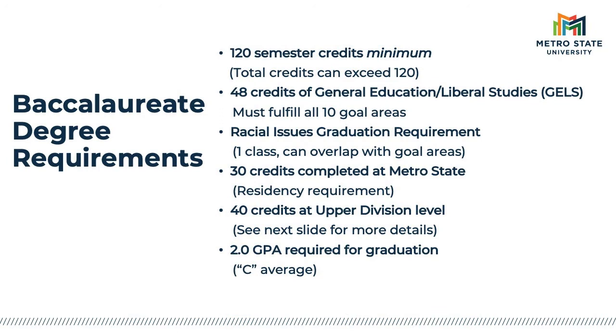Bachelor's degrees also include specific credit totals that must be reached in order to graduate. Minimally, students must complete 120 semester credits. This includes all credits that we accept and transfer as well as credits you complete at Metro State. Sometimes students graduate in excess of 120 credits simply because they come to Metro State with a lot of transfer credits. Occasionally, students need an elective course or two to reach the minimum 120 total credits. For the general education and liberal studies requirement, at least 48 credits of coursework are required, which is fairly easy to acquire.